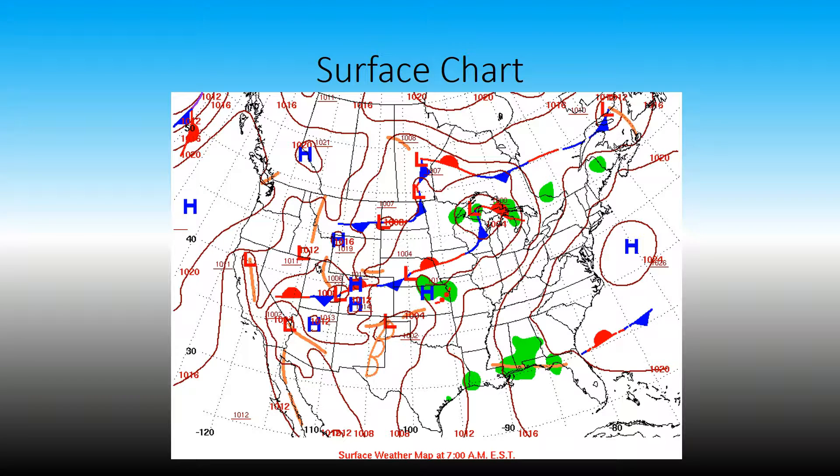First up is the surface chart. We have a high pressure off to the east coast right there. Moving inward, moving to the west, we have a low pressure system over Wisconsin and towards Minnesota that is causing some disturbance along the stationary front. There are some storms along the stationary front and also in the small trough that is just ahead of the low pressure system, causing some storms in Indianapolis and Ohio.